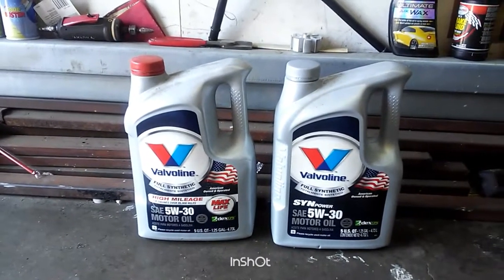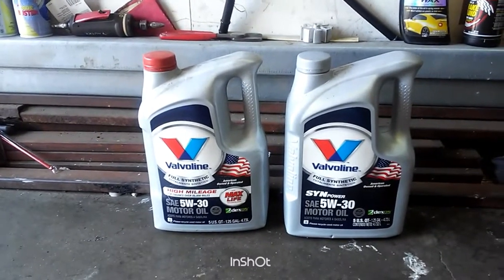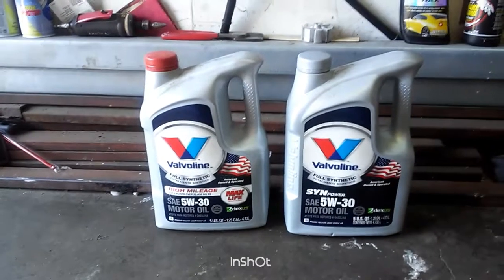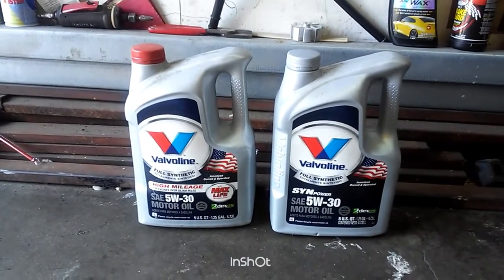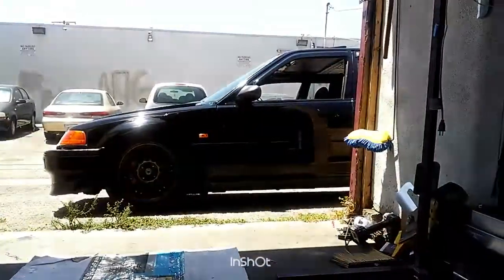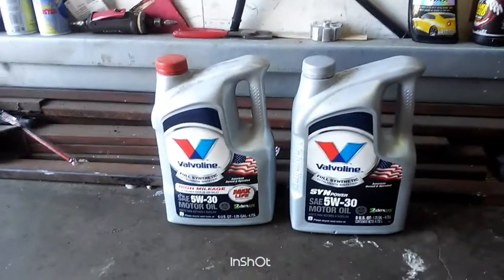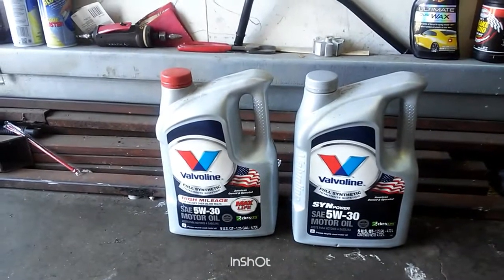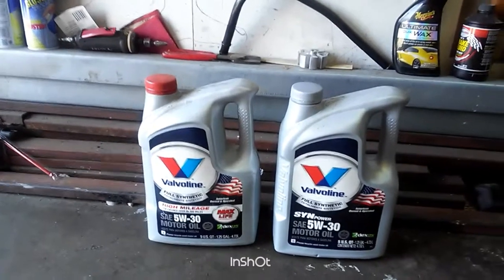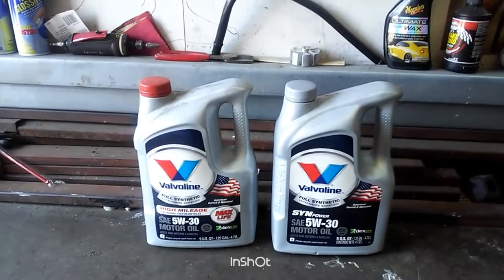I'm using the Valvoline High Mileage Full Synthetic because mine is a high-mileage engine. Supposedly, if you use a regular synthetic without the high mileage formulation, it leaks more. I'll probably get another test to compare — I don't think there should be a big difference besides the anti-wear additives. I'll show you my results.